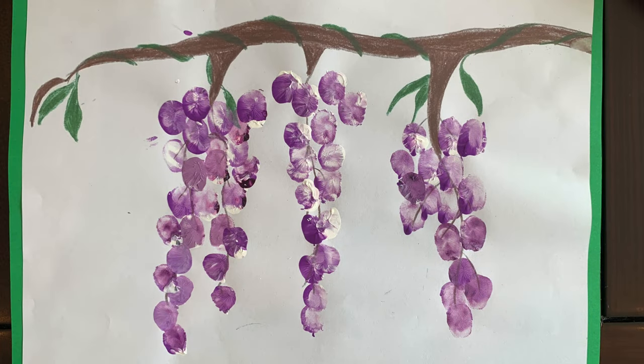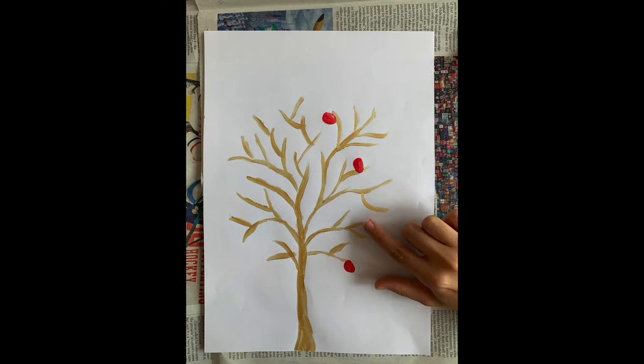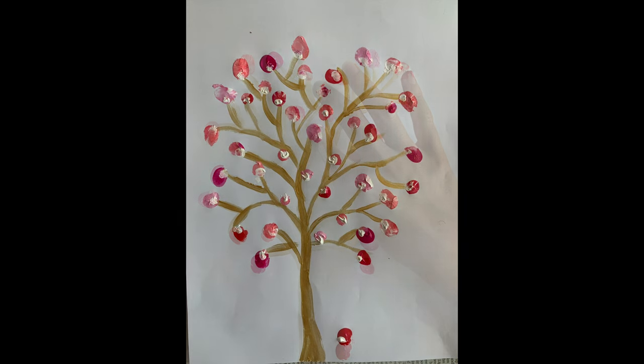These are some beautiful wisteria flowers. Lots of cherry trees are in blossom right now. To paint a cherry tree, draw a tree trunk and some branches with crayon or paint — we used gold paint, but you can use brown or any colour you like. Then you can use your fingers to add blossoms all over the tree.